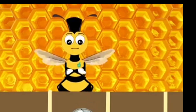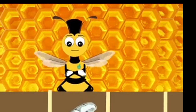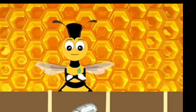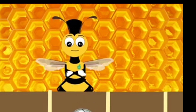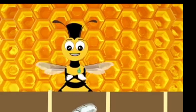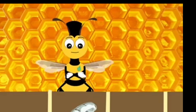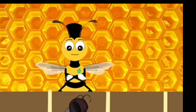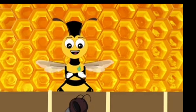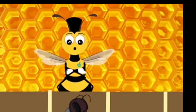After about nine days, the larva will stop eating and will create a cocoon for itself. Once the larva spins its cocoon, the worker bees will seal it into the honeycomb. While inside, the larva will grow all the necessary body parts to become an adult bee. This is called the pupa stage of the life cycle.